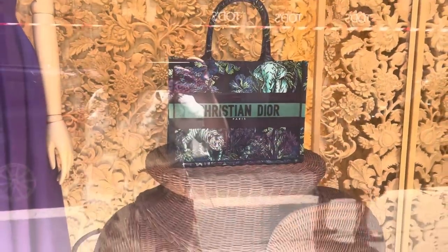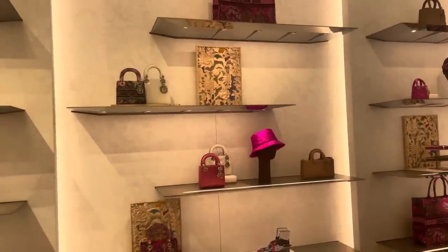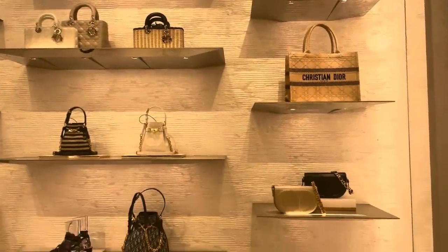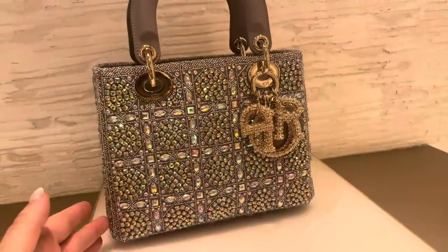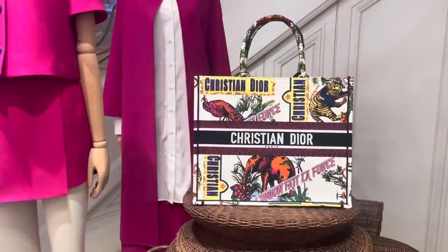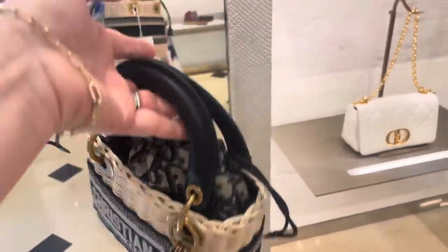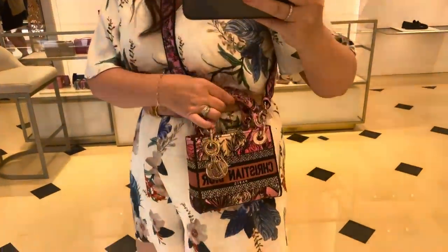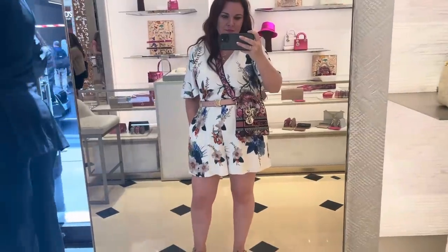I left Gucci thinking I'd come back for one of those bags. We then headed to Dior - there was a bit of a wait outside but it was worth it. The store was stunning, the bags were stunning, and the service was fabulous. On my wish list specifically for Milan was the mini Lady Dior wicker bag in pink, but I found out it's resort only and wasn't in any of the stores. They did have so many special Lady Dior bags, and I tried on the mini Delight - the thick fabric version - which I absolutely loved.